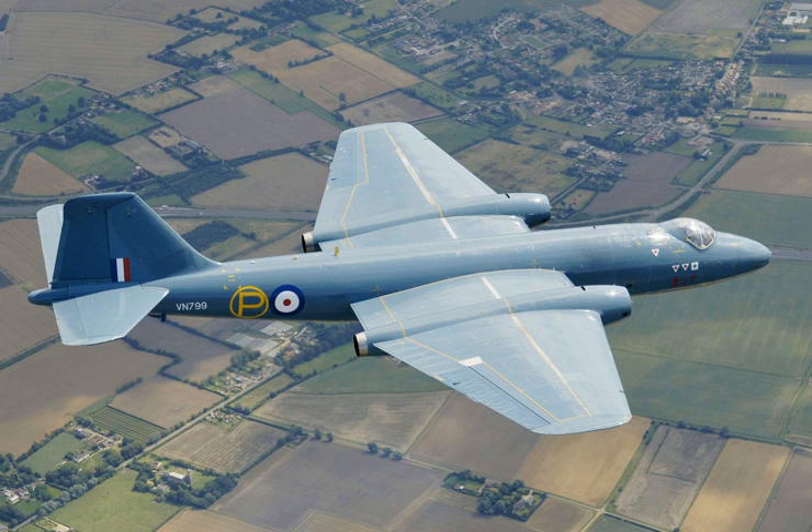The Canberra PR.9 was the photo reconnaissance version based on the B.I.8, with the fuselage stretched to 68 feet, wingspan increased by 4 feet, and Avon RA.27 engines with 10,030 lbf of thrust; 23 were built by Short Brothers and Harland. The Canberra U.10/D.10 were remote-controlled target drones converted from B.2s, 18 converted. The Canberra T.11 were B.2s converted to trainers for pilots and navigators of all-weather interceptors. The Canberra B.I.12 were B.I.8 bombers built for New Zealand and South Africa. The Canberra T.13 was a training version of the T.4 for New Zealand.